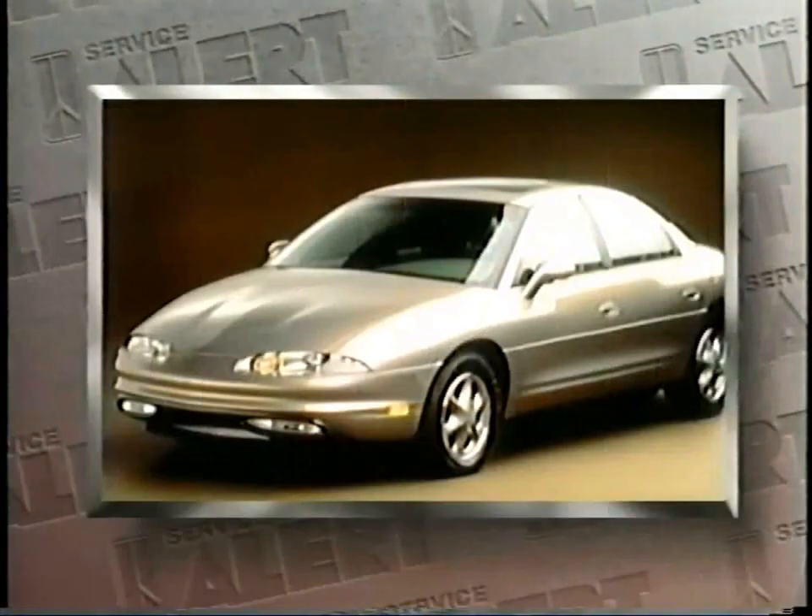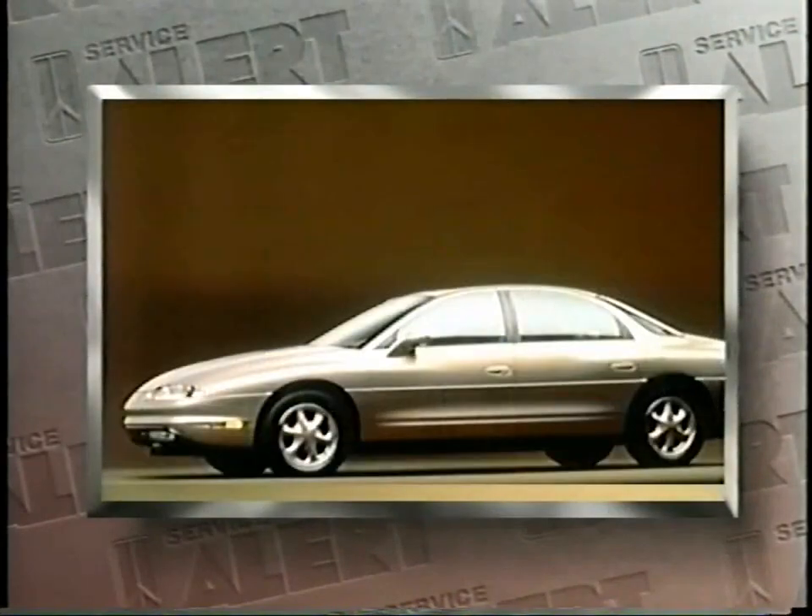Hi, I'm Jim Scopolitis. Of course, Oldsmobile's top story in the coming year will be the all-new Aurora, targeted for release next spring. You'll be hearing plenty about the Aurora later on, but there are some exciting changes for our existing car lines too.